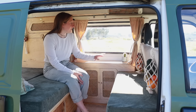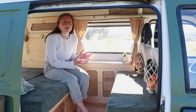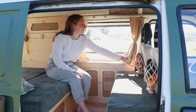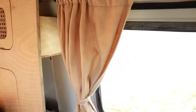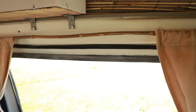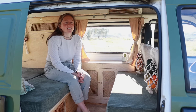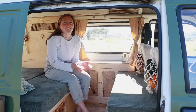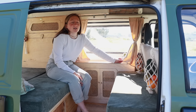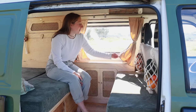We thought it was important to have another window here, so this window was custom-made. For shielding the light, we also made curtains hanging on a little bamboo stick we got from our garden — focusing on natural materials and keeping it cost-efficient. The curtains used to be an old tablecloth; we dyed it with tea to create these nice terracotta colors throughout the van.